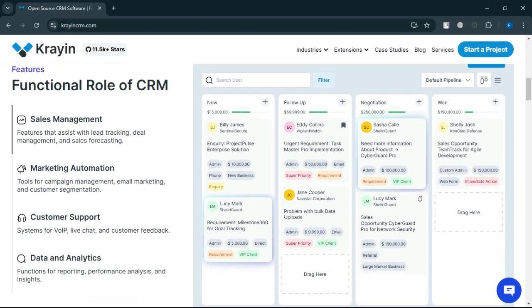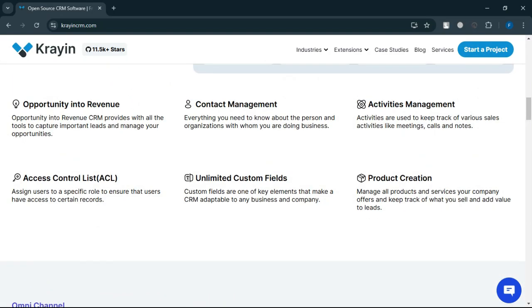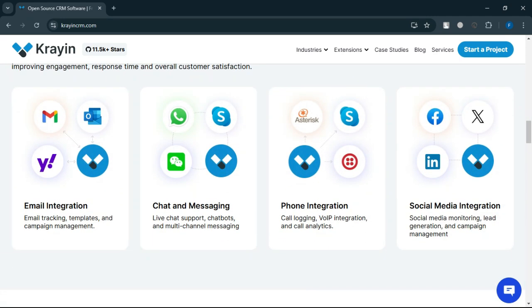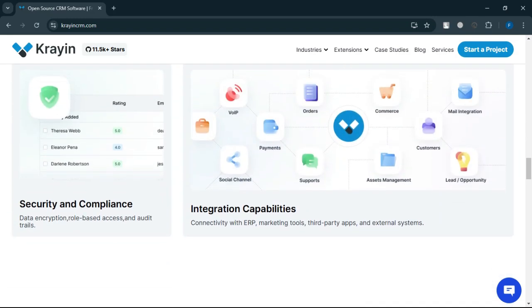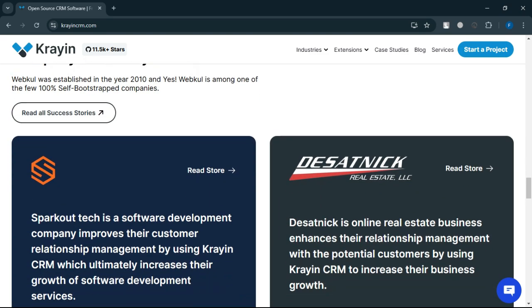For those looking for an out-of-the-box solution with dedicated support, platforms like HubSpot, Zoho CRM, or Pipedrive may be more suitable. If your business values data control, flexibility, and long-term cost savings, Crayon CRM is worth exploring. Make sure you have access to skilled developers to unlock its full potential.